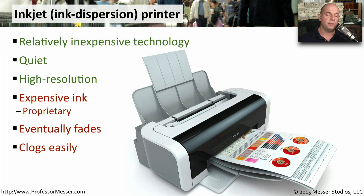The ink in these inkjet printers also clogs very easily. Many inkjet printers will perform a daily maintenance where it will clean the print nozzles in an effort to try to keep this from clogging.